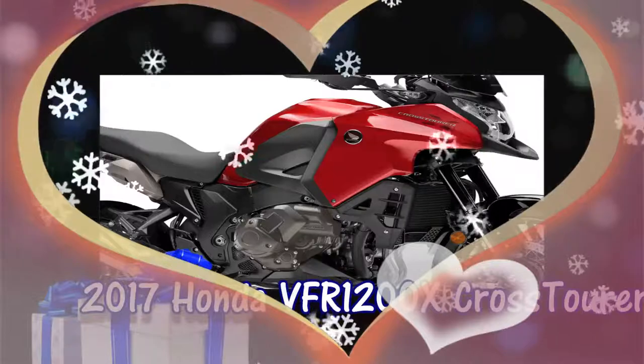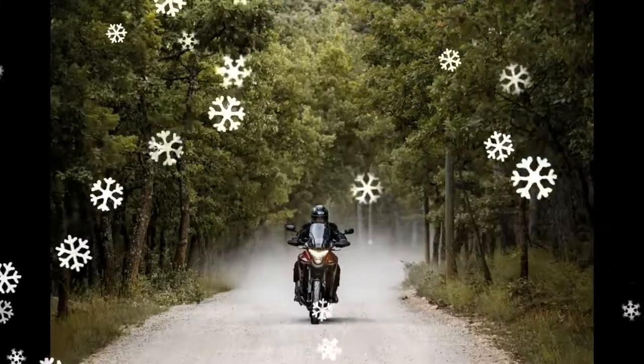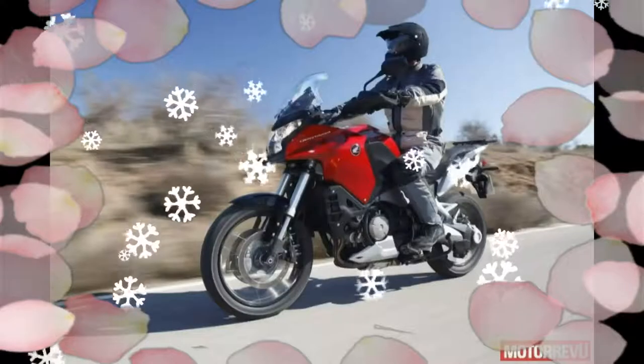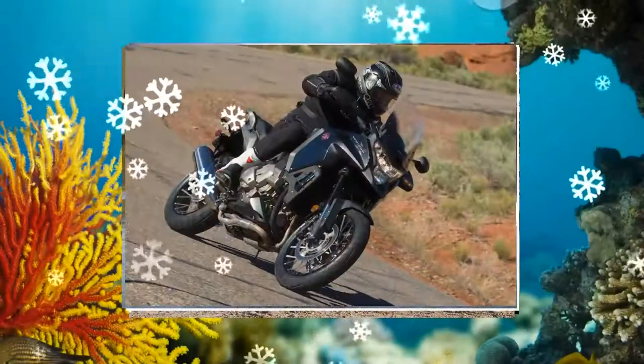2017 Honda VFR1200X. The VFR1200X, also known as the Crosstura in many parts of the world, is making its return for 2017 to the Honda Adventure Sport Touring motorcycle model line-up.